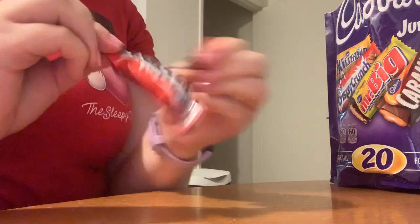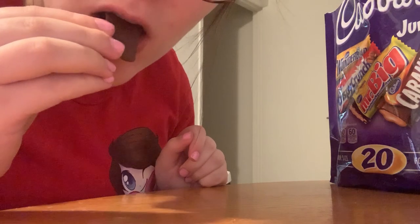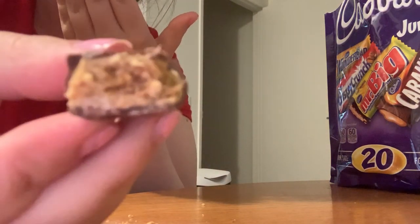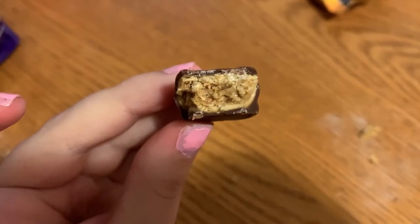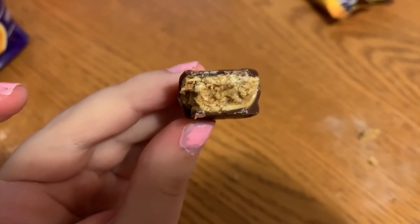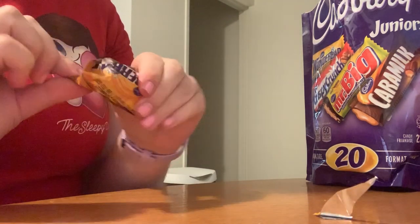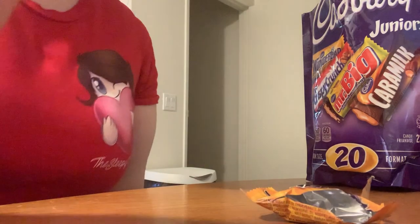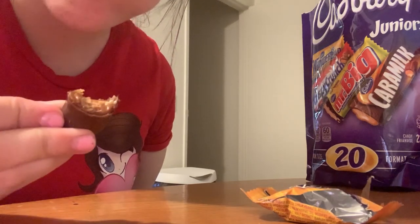First things first, we're going with the Crispy Crunch. It says Crispy Crunch is a hard chocolate bar with a crispy peanut flake inside, made by Cadbury in Canada. That was surprisingly good — and I don't mean surprisingly good as in I thought it'd be bad, I just didn't remember it being that good. Next we have the Wonder Bar, which is creamy peanut butter mixed with light rice crisp and delicious caramel covered with rich Cadbury milk chocolate. Also delicious.